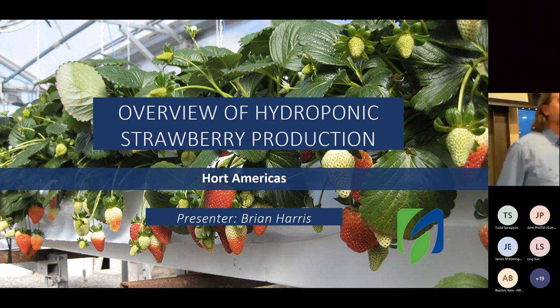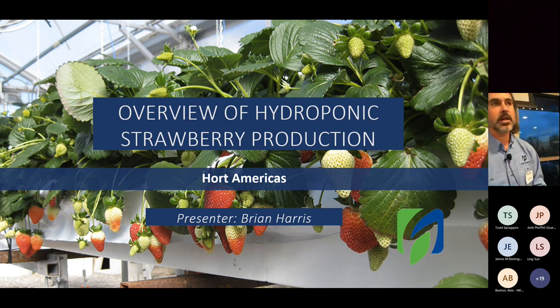Hey everybody, I'm Brian Harris with Hort Americas. We are an agricultural supply company focused on controlled environment agriculture. We focus on three things: LED lighting — we're the exclusive distributor for all of GE's horticultural product lines across all of North America, including groups in Canada, the US, and Mexico. We also do engineered substrates: Jiffy, Grodan, some peat-based substrates we import from Europe, and a full range of hydroponic fertilizers and other supporting products like containers and sensors.